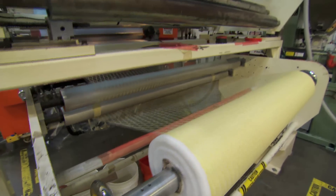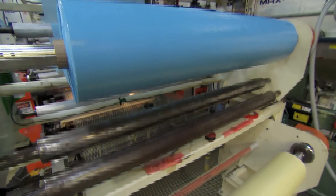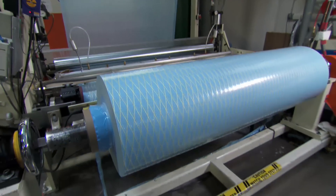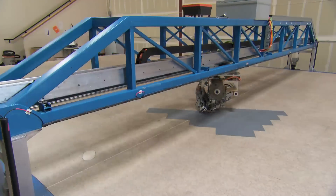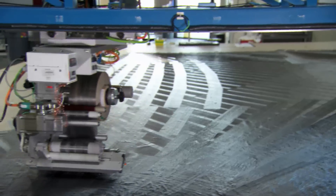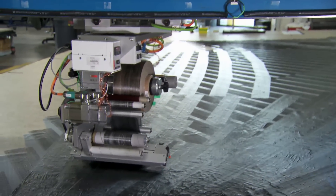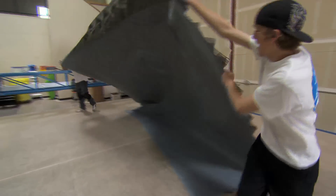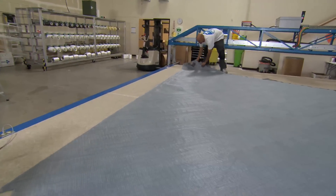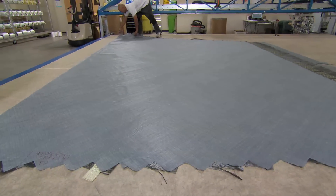3DL is a sail that's made with films on two sides of a structure of yarns and adhesive. A 3DI sail is made without films — it takes those same yarns and a different system of adhesives, and the yarns are spread into filaments and made into tapes. Then the tapes are piled up to create the structure that we need.